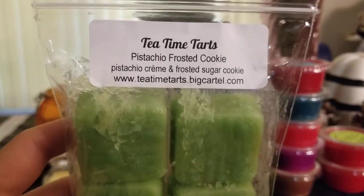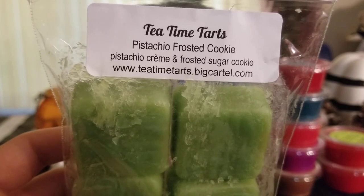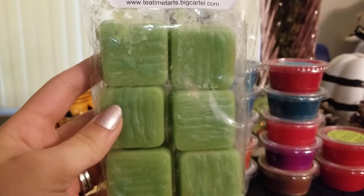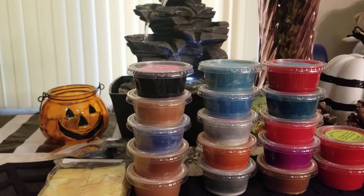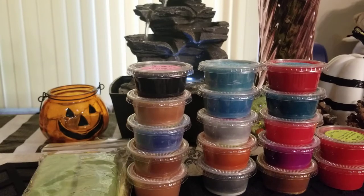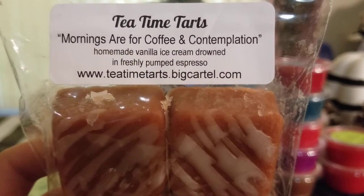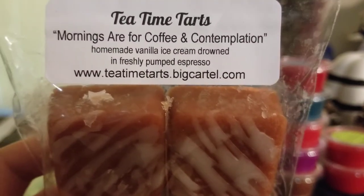On a whim I grabbed pistachio frosted cookie. I don't have many pistachio scents but I like them on occasion, so I figured a six-pack would be fine. This is a very strong, very true pistachio scent — really creamy too. So good.